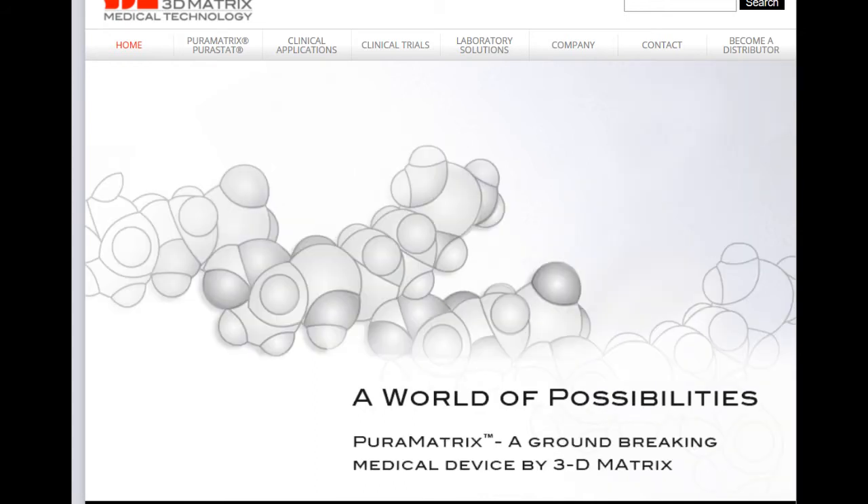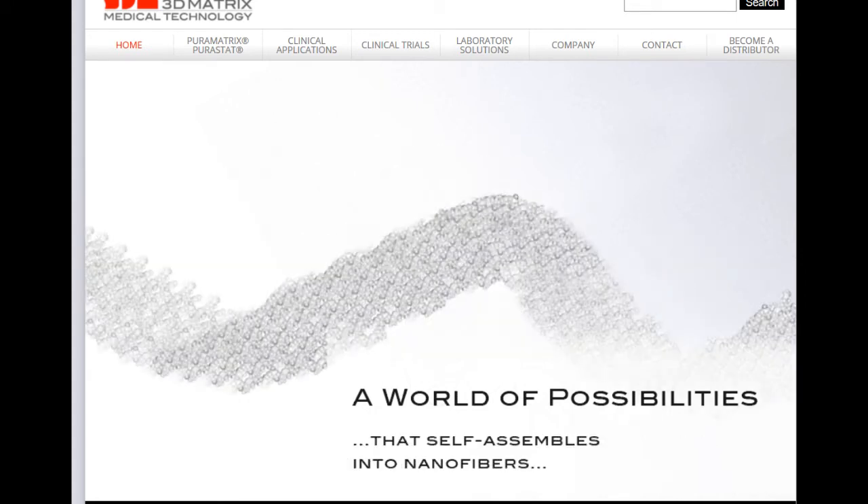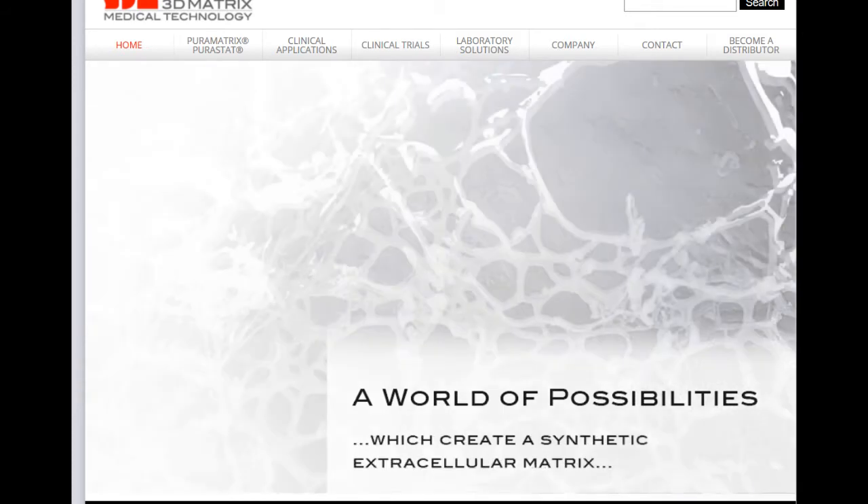Applications range from regeneration of tissues such as cardiovascular or neurological, to delivery of highly specific biologically active agents or cells such as hormone growth factors or cytokines.